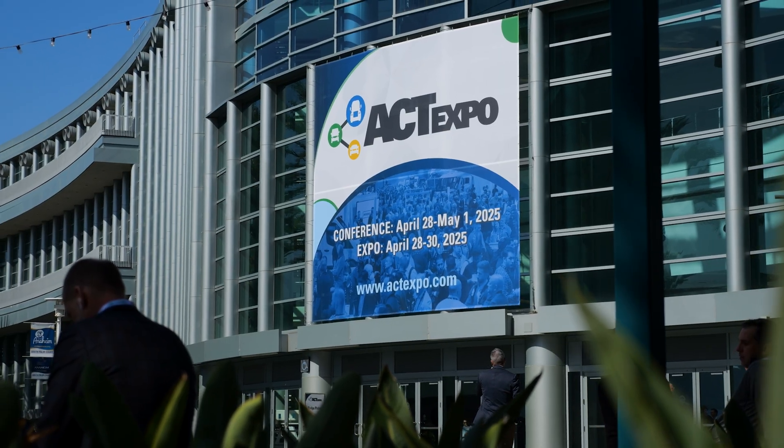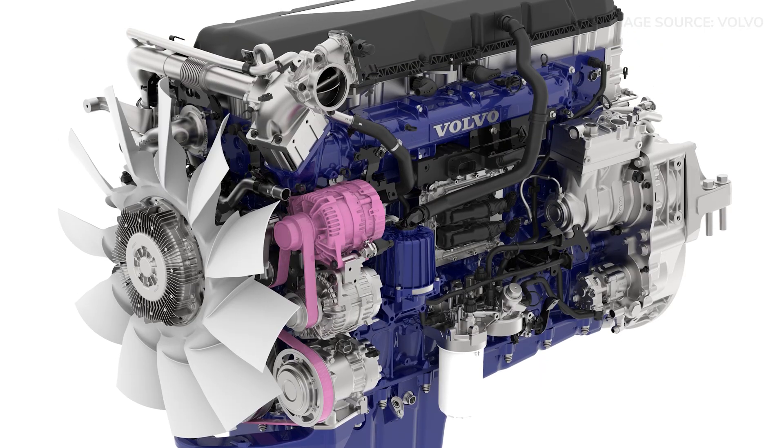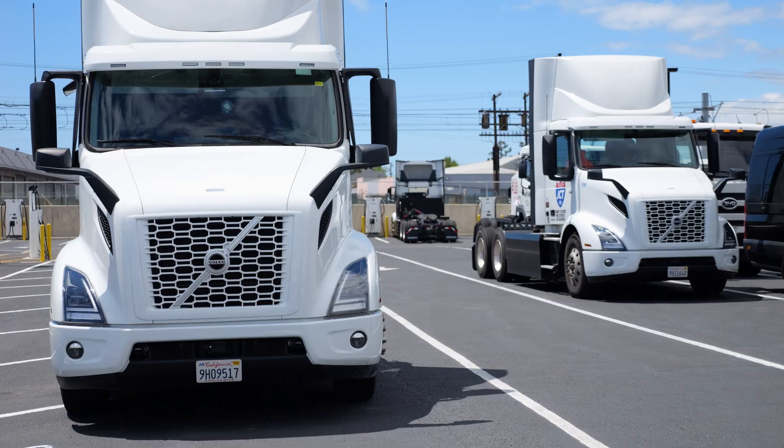I'm Jeff Chrissy on behalf of CCJ and Clean Trucking, and we're here in Anaheim, California at ATExpo to talk to Volvo Trucks North America's Peter Vorhoeven about their new low-NOx engine as well as the state of the alternative power market.